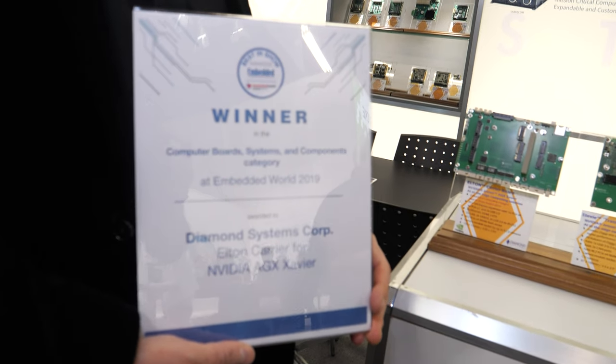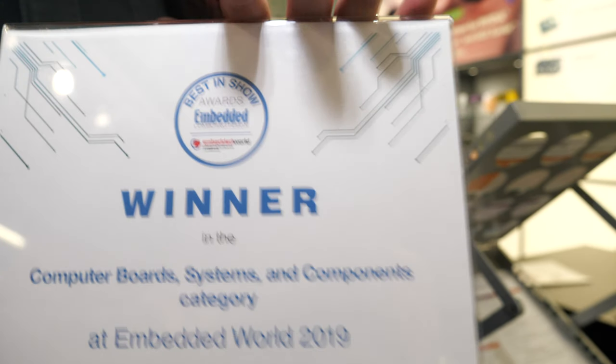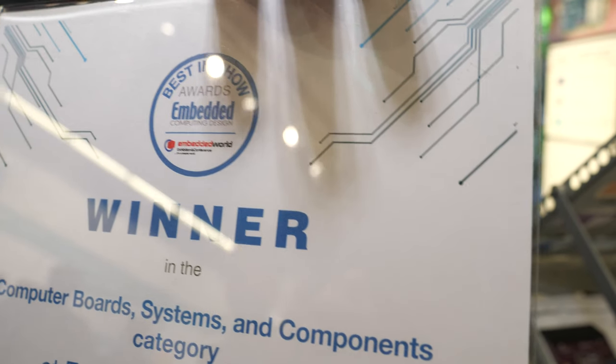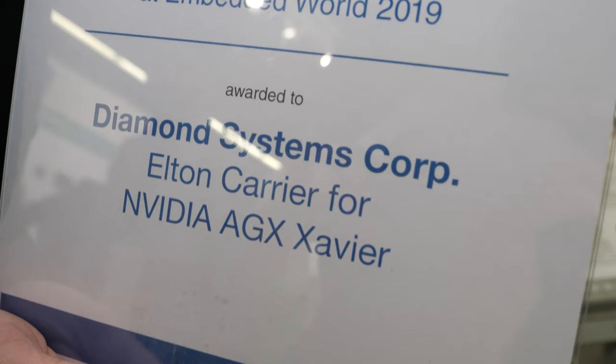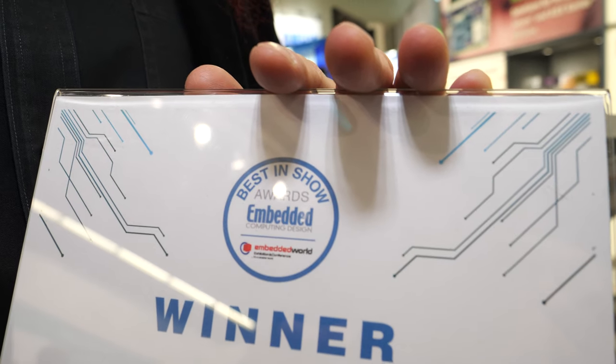I'm very proud to receive my first award — it only took 30 years to get my first one. We'll see how long it takes to get my second. We won Best in Show for this new product called the Elton Carrier Board for the NVIDIA HGX Xavier module. It's a supercomputer designed for embedded applications.